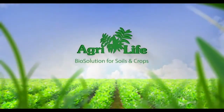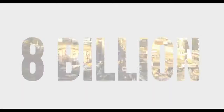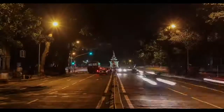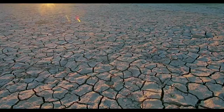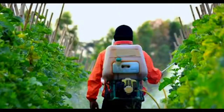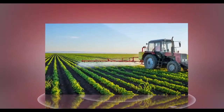AgriLife biosolutions for soils and crops. We are 7 billion now and will be 8 billion people by 2030. Feeding residue-free food for this growing population is a real challenge. Soil health is adversely affected by the abuse of synthetic inputs. Few billion dollars of toxic pesticides are getting phased out and there are no tangible chemical alternatives.